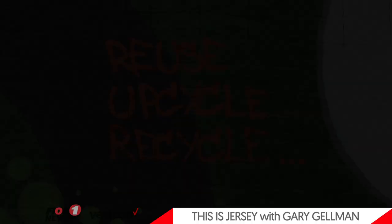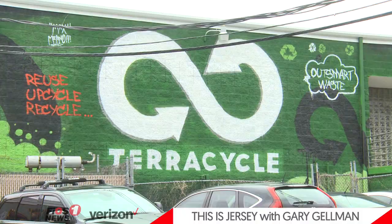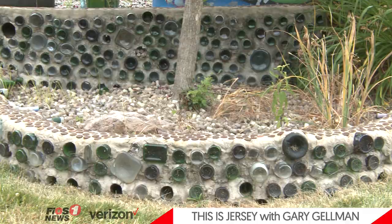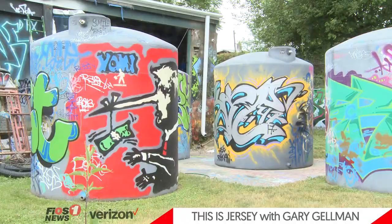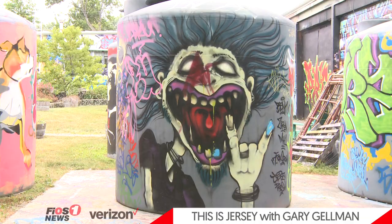Welcome back to This is Jersey. We're here outside the TerraCycle headquarters in Trenton today with local artist Leon Rainbow. Leon has been working at TerraCycle for years, creating art inside and outside the building. The relationship between he and the company has been a positive one as they both aim to make the city and the world a more vibrant and beautiful place.